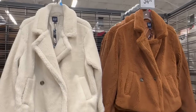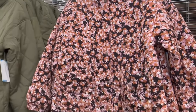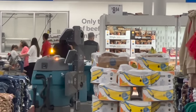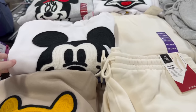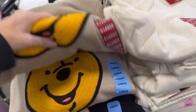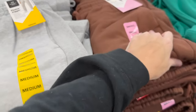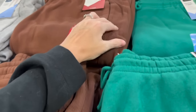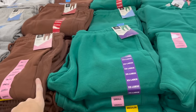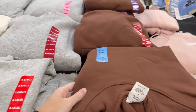Here are more adult jackets - teddy bear style coats for $34.98. I love this floral fall-looking one, buttoned up with a green option too. And look at these Disney licensed hoodies for $14.98 - Winnie the Pooh, Snoopy. They also have sweatpants and joggers - I love these brown ones, though the side part isn't as soft as I hoped. They're $14.98.